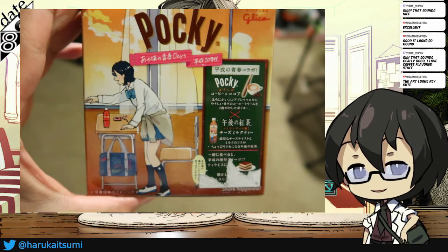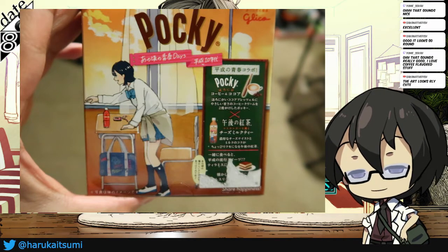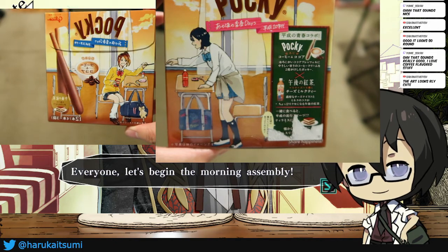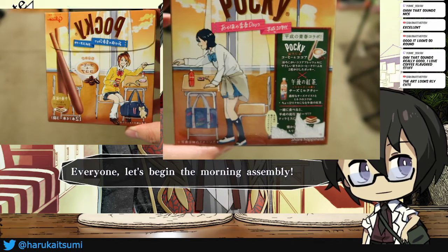This is the other design. I think if you put them together, it's supposed to be kind of like this, where they're actually trying to share Pocky.